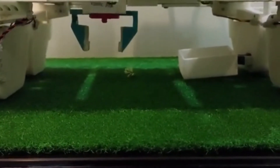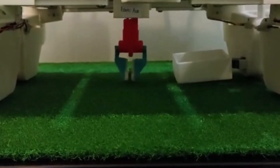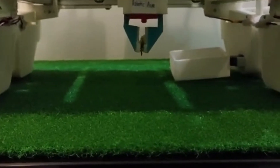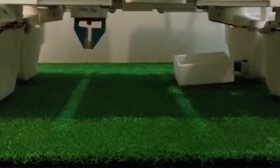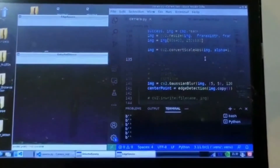It will repeat this process until there are no weeds left on the grass. Now you can see on the screen there are no weeds left.